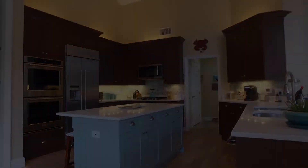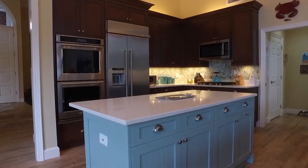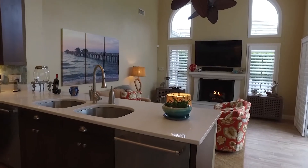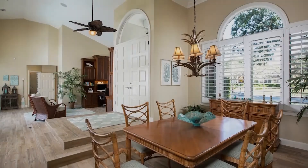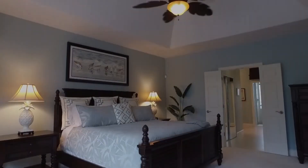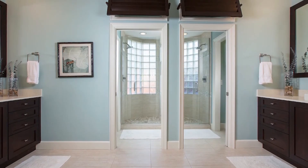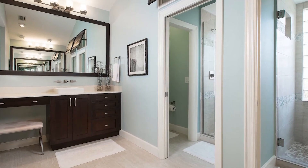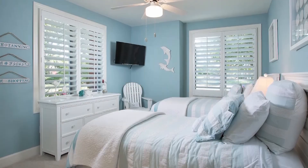The new kitchen has KitchenAid appliances, double ovens, double dishwashers, a gas cooktop, countertops, and a spacious island and walk-in pantry. There's a spacious dining room with seating for six, an executive home office with twin desks, custom shelving, and a cozy window seat. The large master suite overlooks the pool and spa, and features two walk-in closets, two separate vanities, two water closets, and two showers. The master suite is truly the definition of luxury.